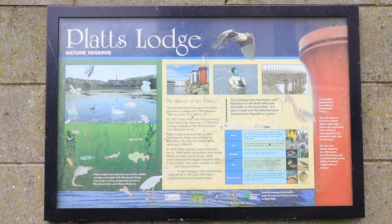This is Platts Lodge in Accrington, which played a massive part in the Industrial Revolution. The Industrial Revolution saw Accrington grow from a village with 3,000 people in 1801 to a town of 45,000 by 1911. By 1821, Henry Platts was manufacturing cotton spinning machinery.